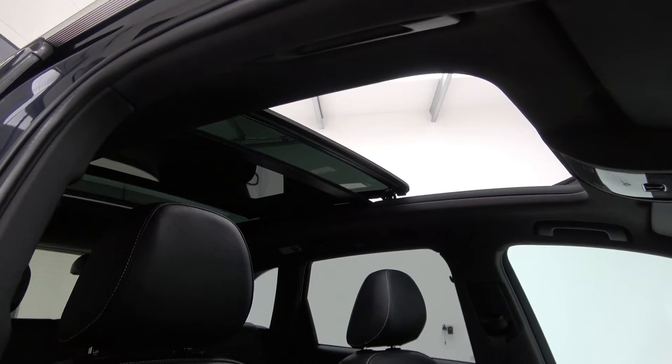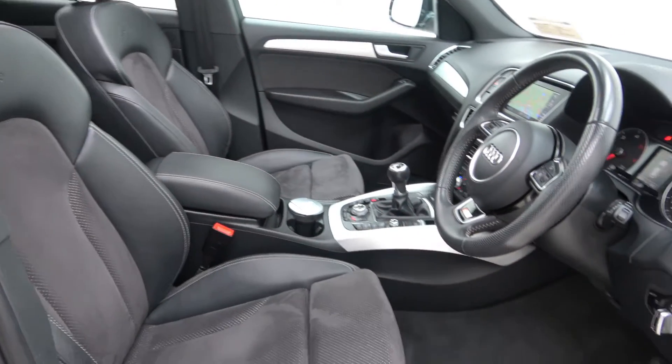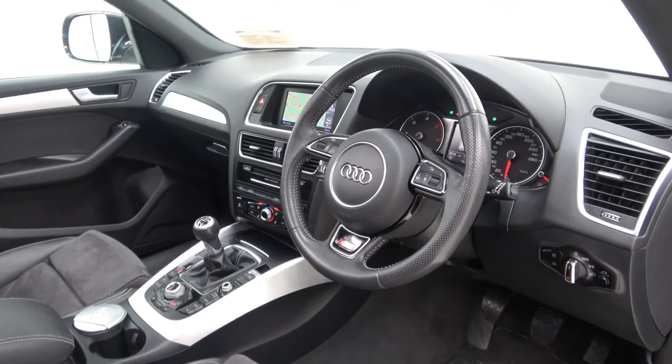The interior features black leather and alcantara with brushed aluminium inlay, S-Line heated front sport seats with electric lumbar support, and satellite navigation.